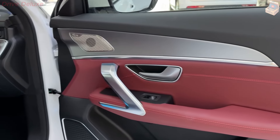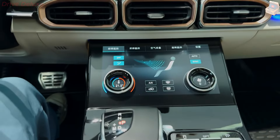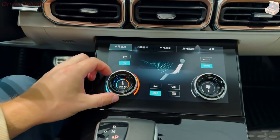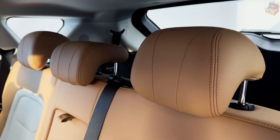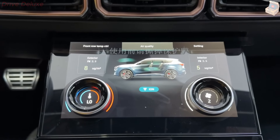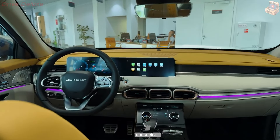The Jator X70 Plus is designed to provide a comfortable and composed ride, with a suspension system that effectively absorbs road imperfections and minimizes body roll during cornering. The electric power steering is light and responsive, making the SUV easy to maneuver in urban environments and on winding roads. While the X70 Plus is not intended to be a high-performance vehicle, it offers adequate acceleration and handling characteristics that meet the expectations of most SUV buyers.